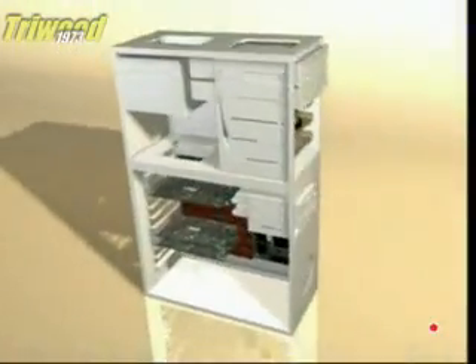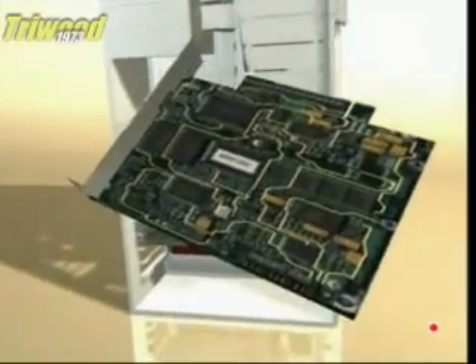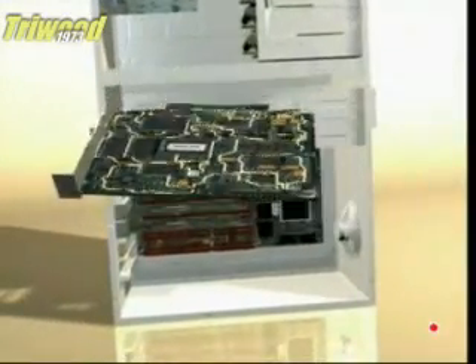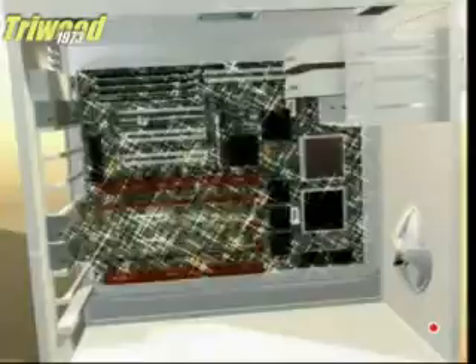Hidden within your old computer is a treasure trove of precious metals. The circuit board contains silver and copper, and the microprocessor is laced with gold — all of which are good conductors that carried electrical signals around your computer.